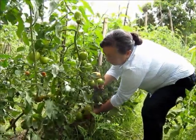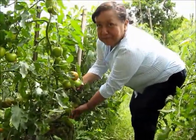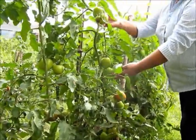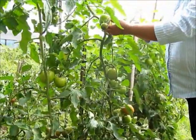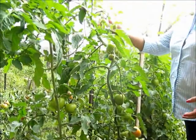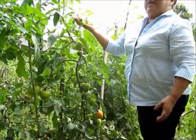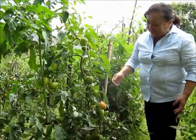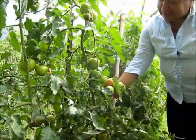Aquí podemos observar, después de una primera y segunda cosecha, la calidad y cantidad de fruto que presenta la variedad de tomate calima. Excelente, totalmente sano.